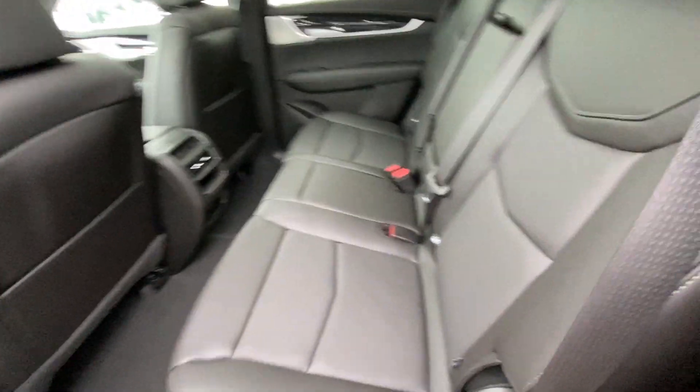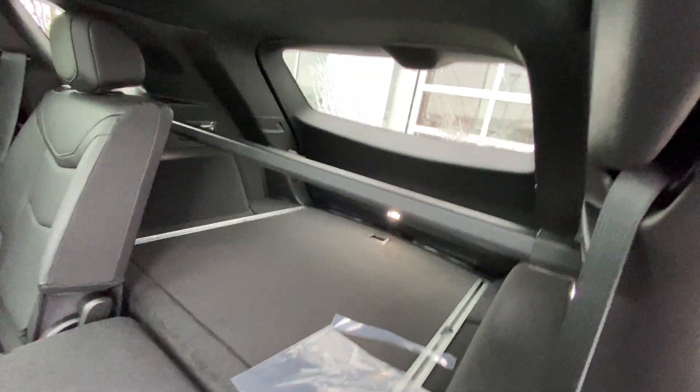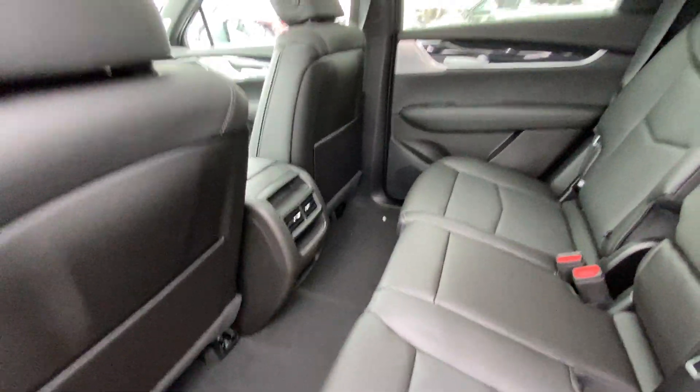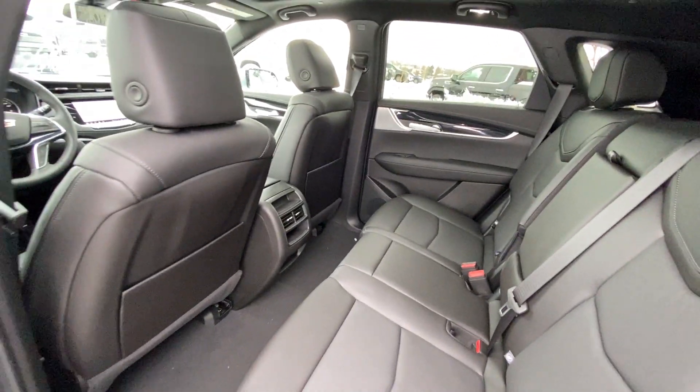Jumping into the interior, the second-row features leather 60/40 split seating. Both end seats are car seat ready and fold down quickly, giving you access to the trunk, a privacy screen, and an LED light. Up top there is a dual-panel sunroof system, heat and AC vents, USB ports in the back of the center console, and an enormous amount of room in the back of the XT5.